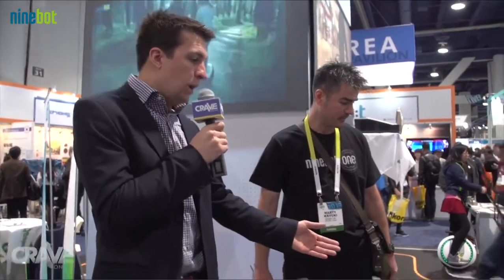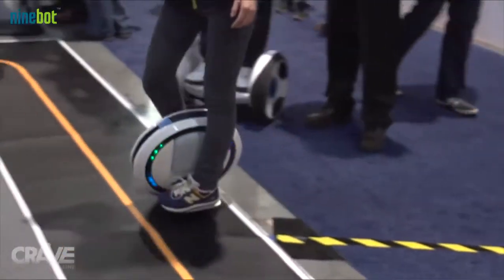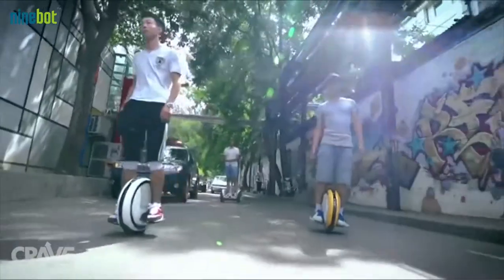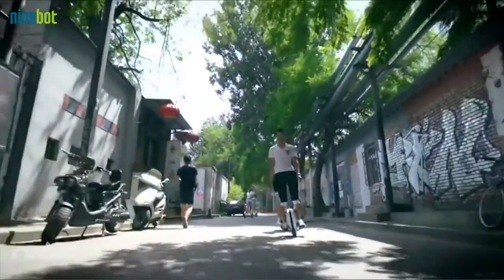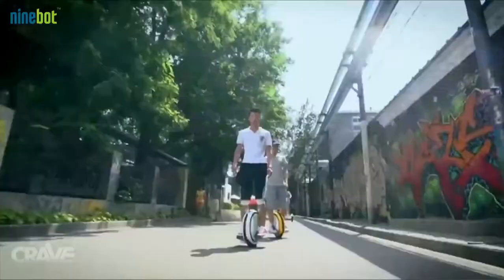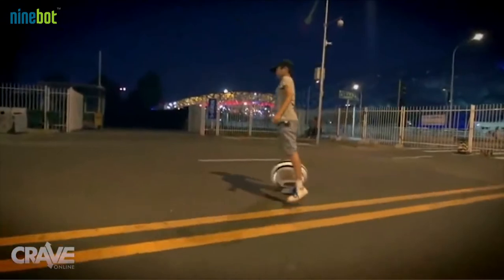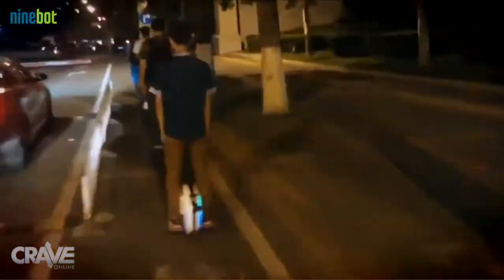For all you circus fans, there's also a one-wheel personal transportation robot and it has a rainbow of colors. Tell us a little bit about it, Marty. This is our brand new product, just released, called the Ninebot One. It's very compact and lightweight, so it's even easier to always have with you, and as you can see the colors are totally customizable.